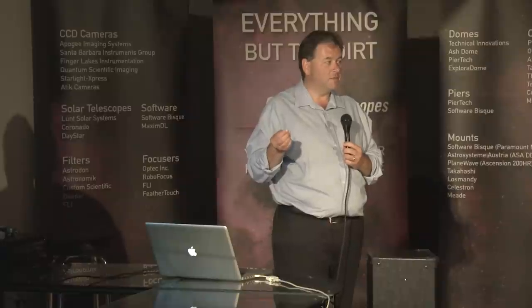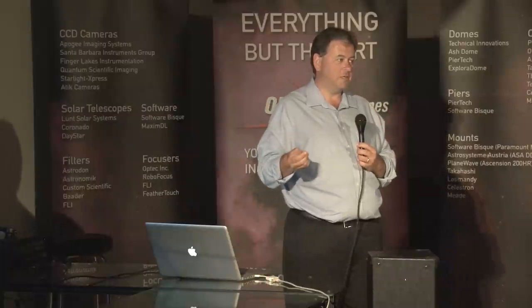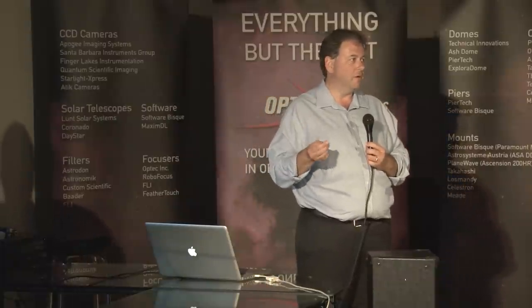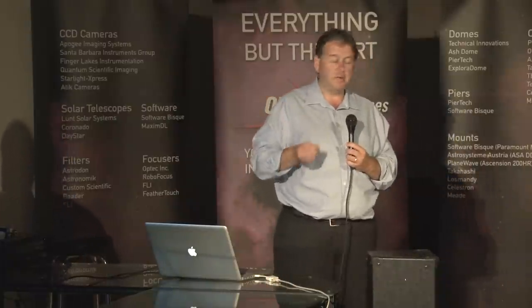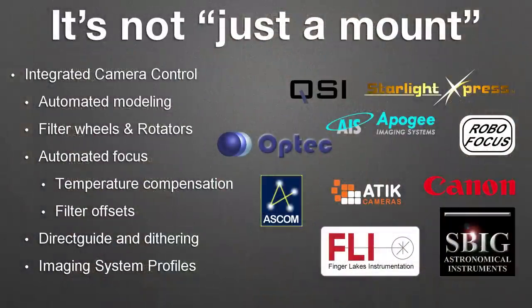It really is the difference between trying to remove a mole with a chainsaw versus a scalpel — it's a much finer-grain correction and gives you better results. We also have a wide range of device support, whether it's cameras, focusers, or filter wheels. If you are on the Windows platform, we support ASCOM as well. Any ASCOM device will work with the Sky X, and the Sky X itself will act as an ASCOM driver to the Paramount if you have third-party software and want to control the mount in that manner.